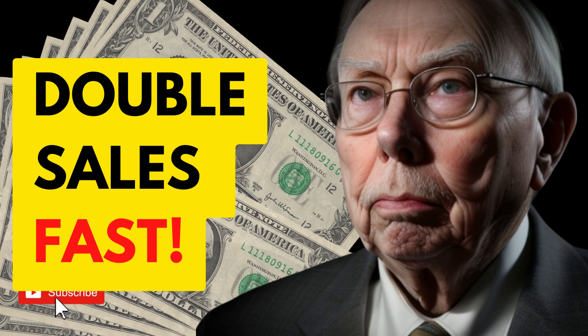An effective offer can significantly impact your business's success. Close rate, the third metric, is the percentage of individuals who accept an offer or make a purchase. It unveils the conversion rate, shedding light on how persuasive and efficient your sales process is.